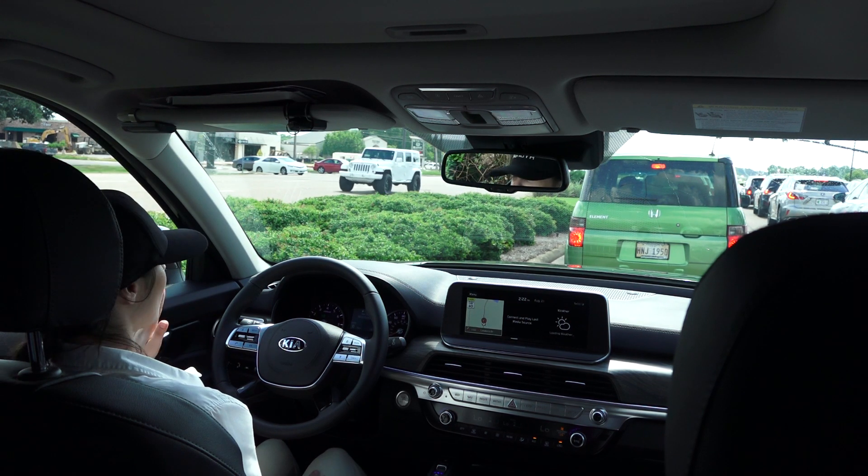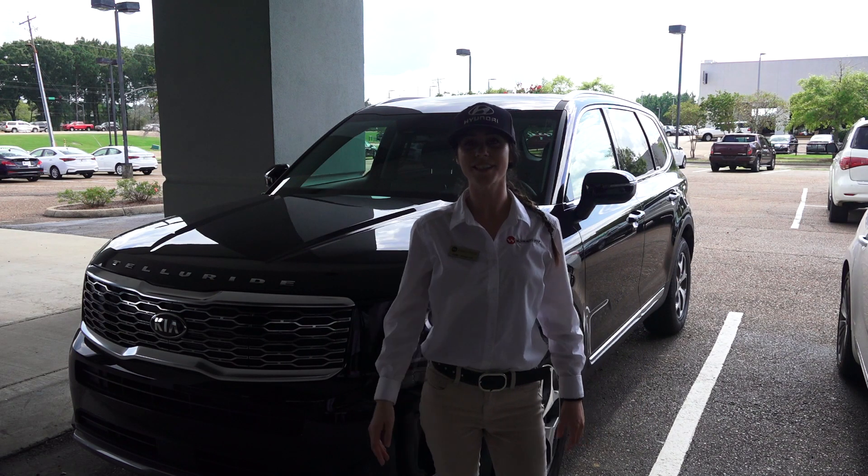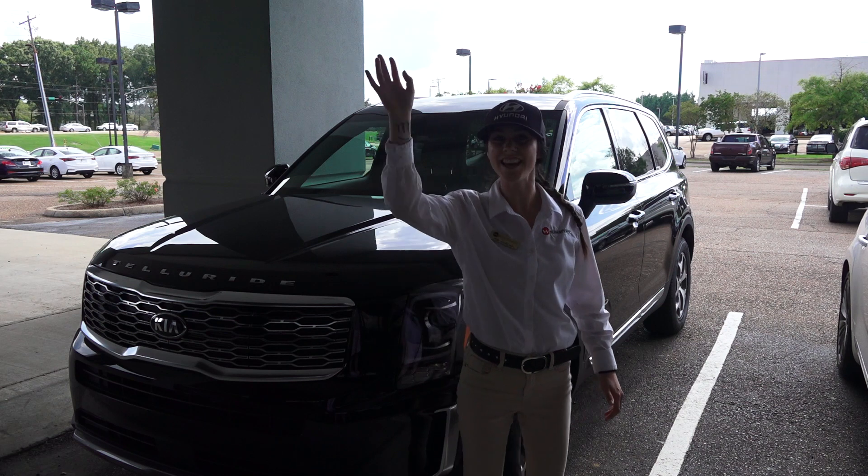If you have any questions at all, please call me. Come see Kim at Wilson Kia at 4204 Lakeland Drive, Flowood, Mississippi, 39232. See you there!